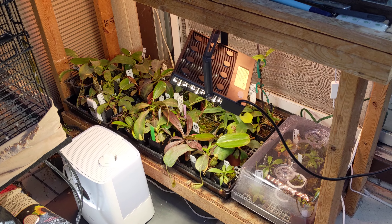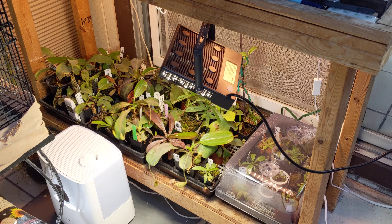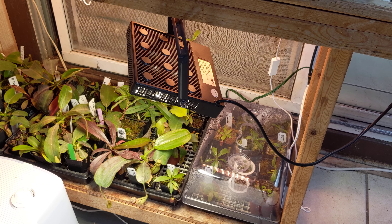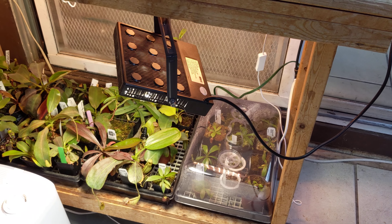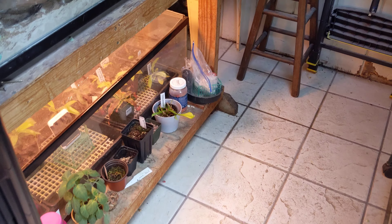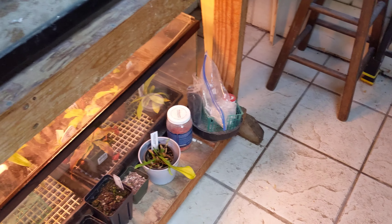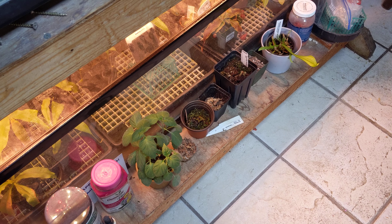Hello everybody, this is Wise Exotics. Mainly this is a channel where I show how my Nepenthes collection is doing and how it's been going. This is the end of February 2023 and we've got quite a variety of plants — both lowland and highland — as well as some other plants such as Cephalotus, a Sarracenia cross, and a pepper plant.